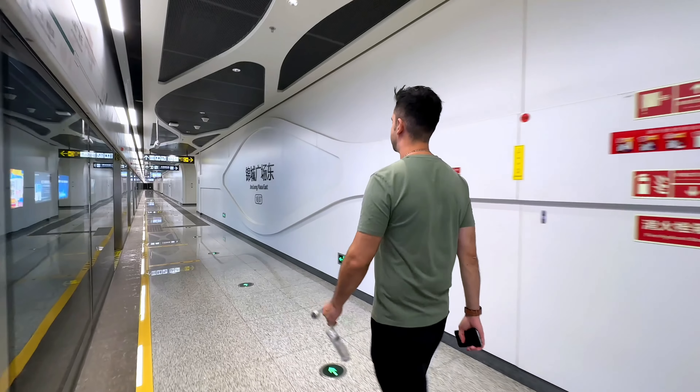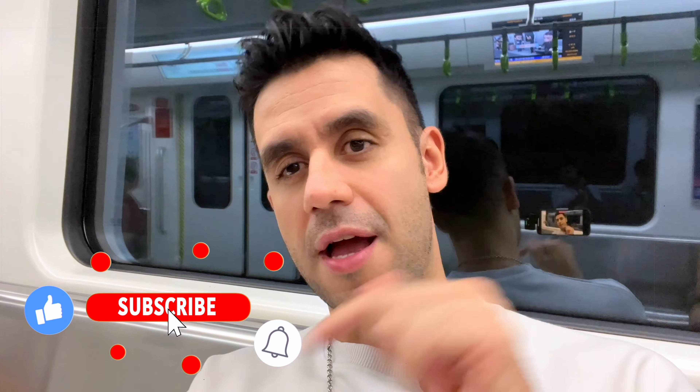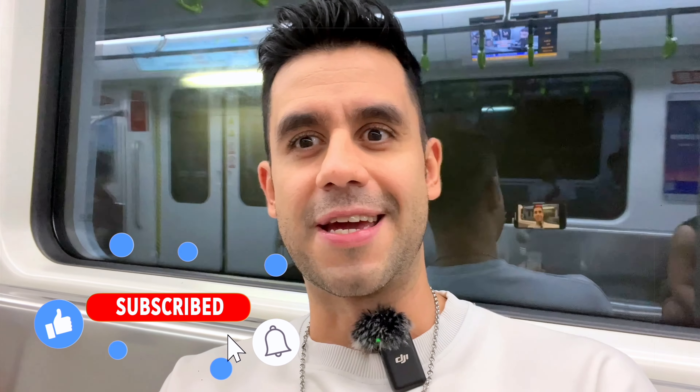Making this kind of video is not an easy task — it takes a lot of time and energy to visit so many stations. So if you want to support, please give a like to this video and subscribe to the channel if you haven't yet, so you can enjoy the upcoming videos about infrastructure and travels here in China.